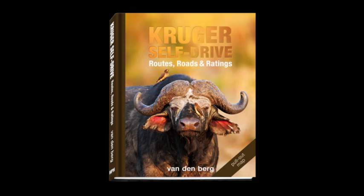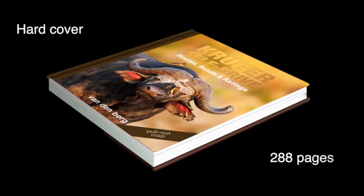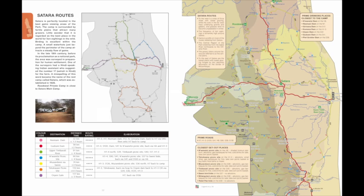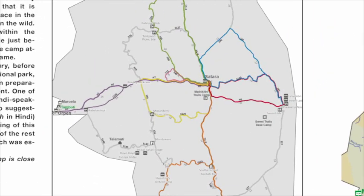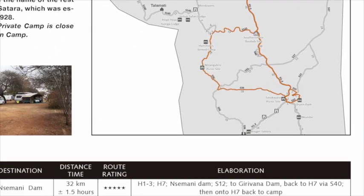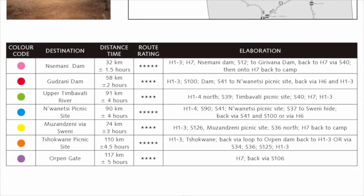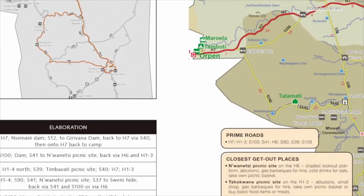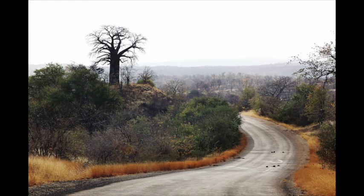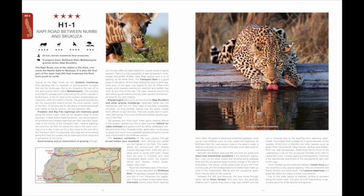Routes, roads and ratings — this is the book for you. It's in hardcover, featuring 288 pages full of information on how to improve your Kruger experience. The first section of the book covers 79 suggested routes for you to take from all camps in Kruger. The routes are indicated in different colors and are rated and described in detail. And on the opposite page, you will find a detailed roadmap to navigate by.